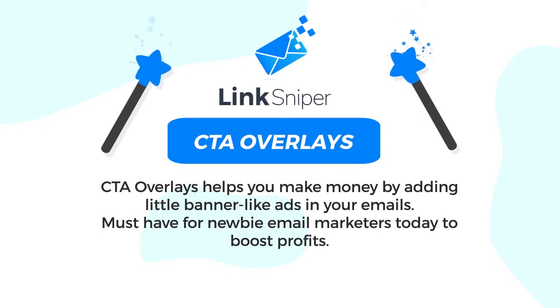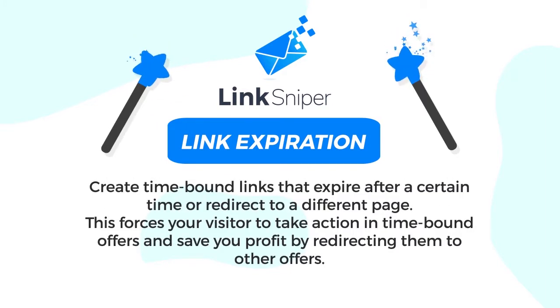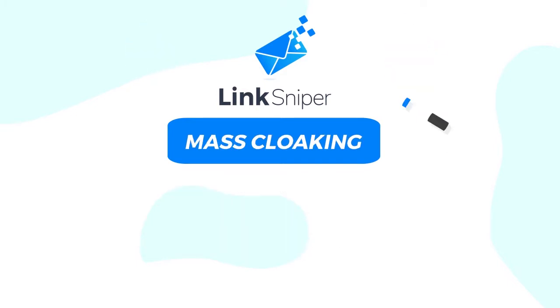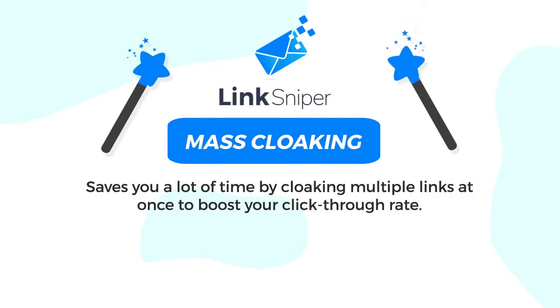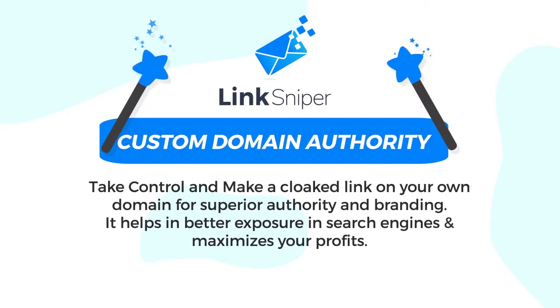Number six: CTA overlays — CTA overlays help you make money by adding little banner-like ads in your emails, a must-have for newbie email marketers today to boost profits. Number seven: link expiration — create time-bound links that expire after a certain time or redirect to a different page, forcing your visitor to take action in time-bound offers and saving your profit by redirecting them to other offers. Number eight: mass cloaking — saves you a lot of time by cloaking multiple links at once to boost your click-through rate.